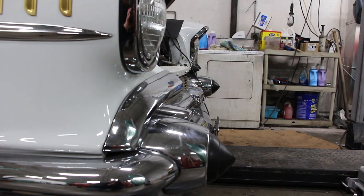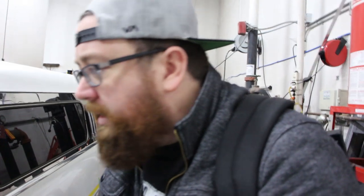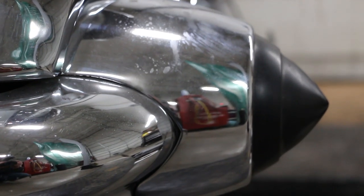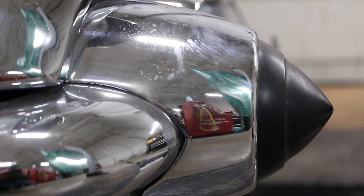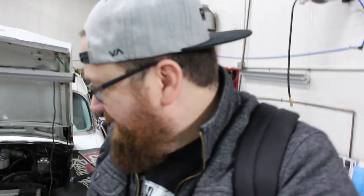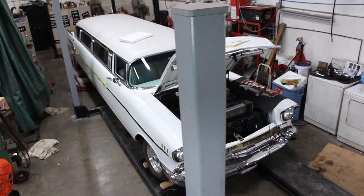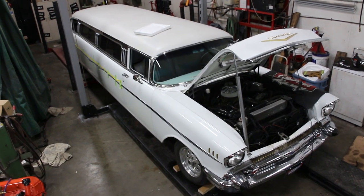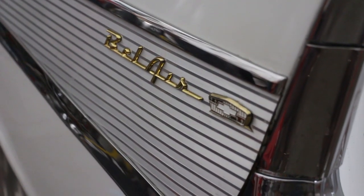They've got the trim kind of falling off on this side — they're working on it. It's going to be sweet when they're done. Doesn't look like it needs a ton of work — just spiffing up the motors, the trim, and a few details here and there, and this bad boy would be ready for the road. This is not something you see every day. Limousines in general are kind of fun, but a 57 Chevy limousine — I don't think I've ever seen one before.